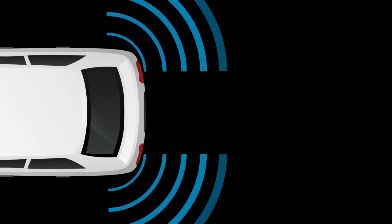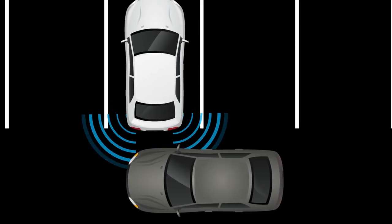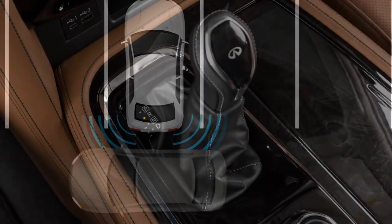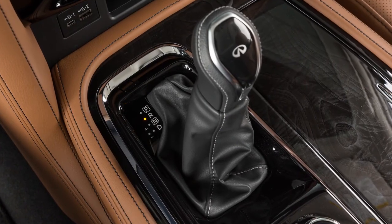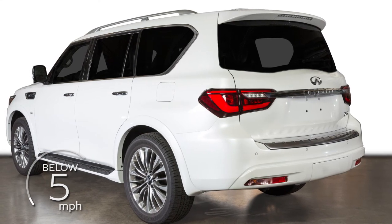The Backup Collision Intervention System, or BCI, uses radar sensors near the rear bumper to help alert the driver to approaching vehicles or objects while backing up. If enabled, the system operates when the shift lever is in reverse and the vehicle speed is less than approximately 5 miles per hour.